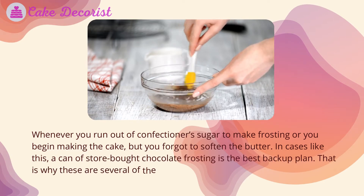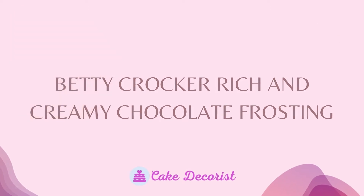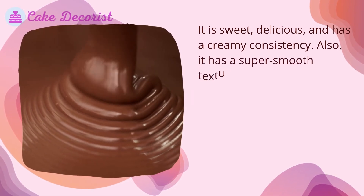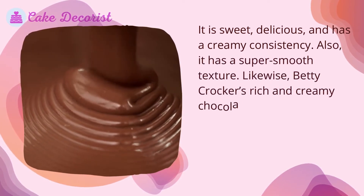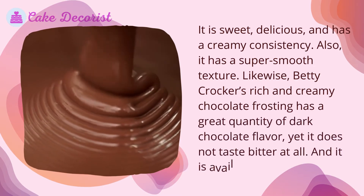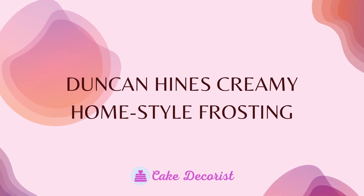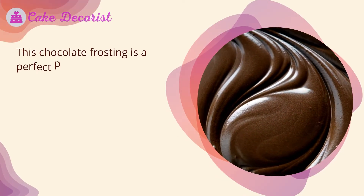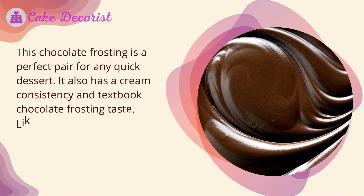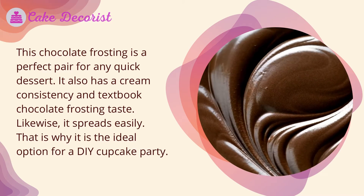Here are several of the best canned chocolate frostings. Betty Crocker Rich and Creamy Chocolate Frosting is sweet, delicious, and has a creamy consistency with a super smooth texture. It has a great quantity of dark chocolate flavor yet it does not taste bitter at all, and it is available nationwide. Duncan Hines Creamy Home Style Frosting is a perfect pair for any quick dessert — it has a creamy consistency, textbook chocolate frosting taste, spreads easily, and is the ideal option for a DIY cupcake party.